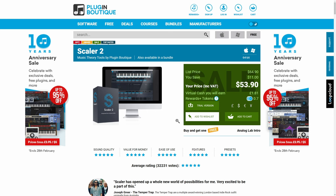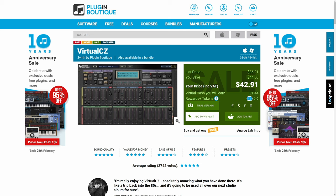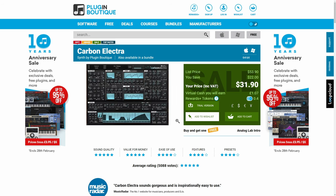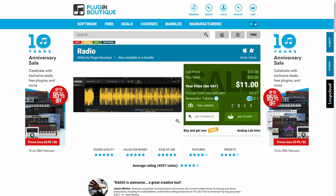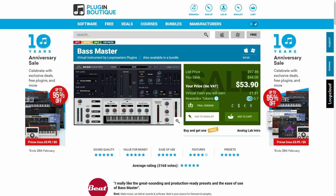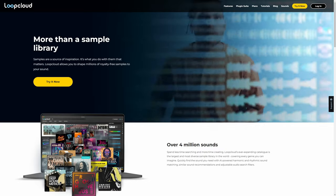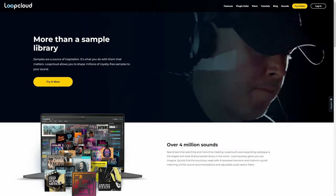These include Plugin Boutique Scaler 2, Plugin Boutique Big Kick, Plugin Boutique Virtual CZ, Plugin Boutique Carbon Electra, Plugin Boutique Stereo Savage, Plugin Boutique Radio, Loop Masters Chords, Loop Masters Bassmaster, Loop Cloud Annual Subscription plus 7,200 points, and Excite Audio Lifeline Expanse. I'm going to put links for all of those in the description down below.